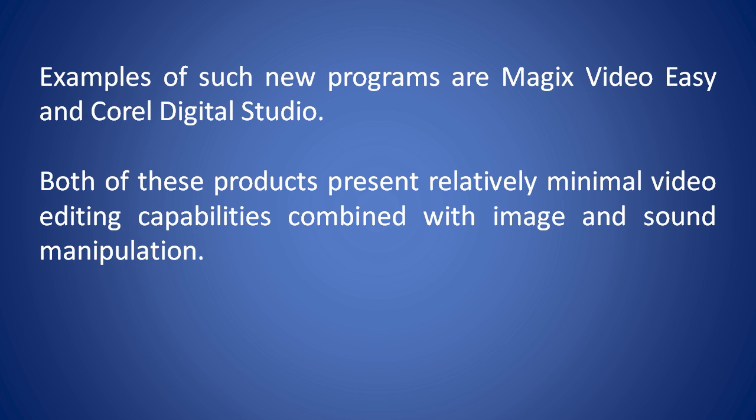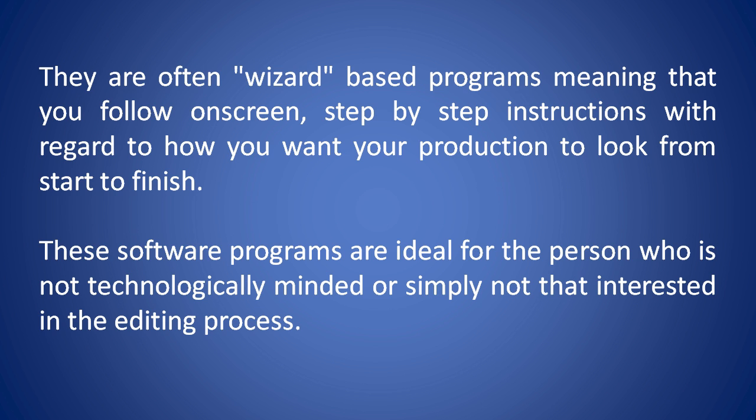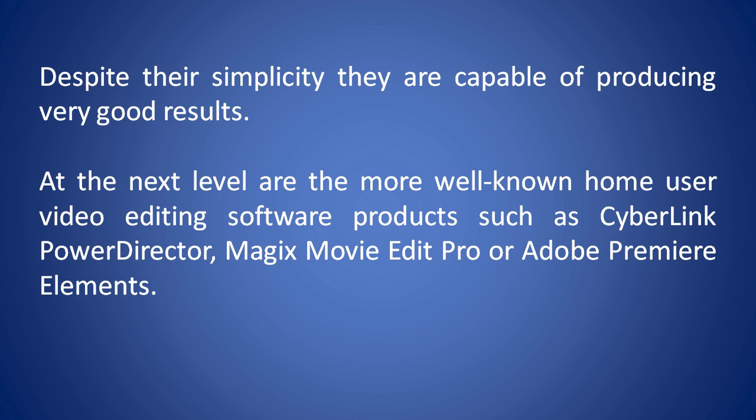Examples of such new programs are Magic's Video Easy and Corel Digital Studio. Both of these products present relatively minimal video editing capabilities combined with image and sound manipulation. They are often wizard-based programs, meaning that you follow on-screen step-by-step instructions with regard to how you want your production to look from start to finish. These software programs are ideal for the person who's not technologically minded or simply not that interested in the editing process. Despite their simplicity, they're capable of producing very good results.